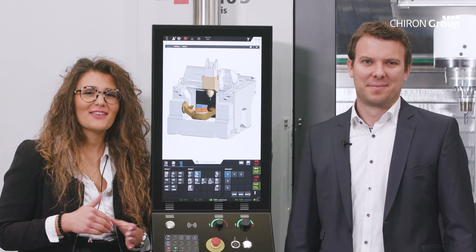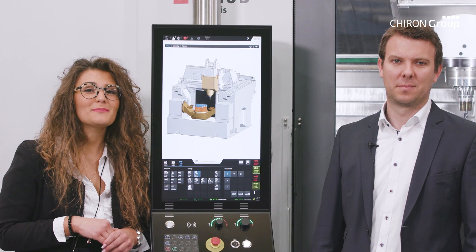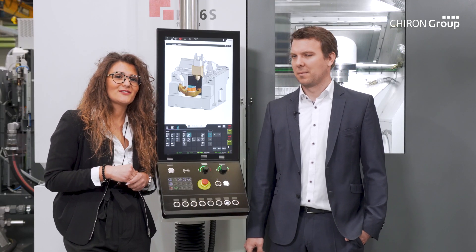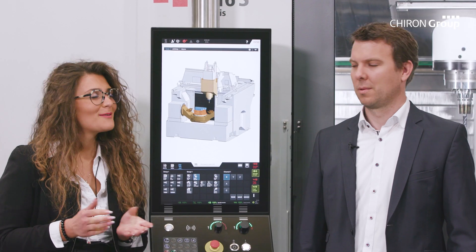Now we talk about PROTECTLINE, an important software module from our SmartLINE program. Pascal Schröder, who coordinates the development, explains what PROTECTLINE can do and what it's good for.